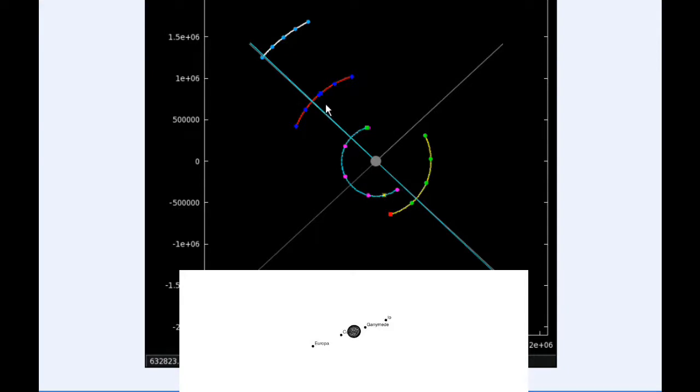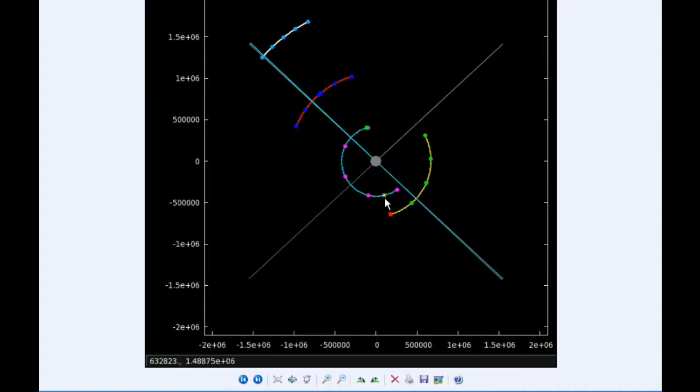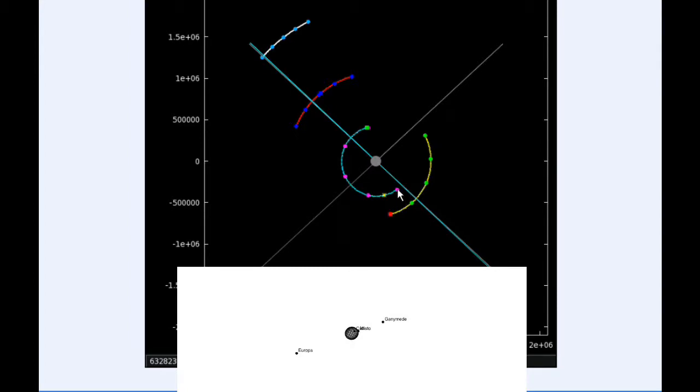At 21:34 UTC, Io goes through an Apajove — the furthest distance of the day from Jupiter — and that distance is 423,528.1 kilometers. By zero hours UTC tomorrow, Io is just about to move behind Jupiter, Europa is very close to its eastern elongation, and Callisto is transiting Jupiter.